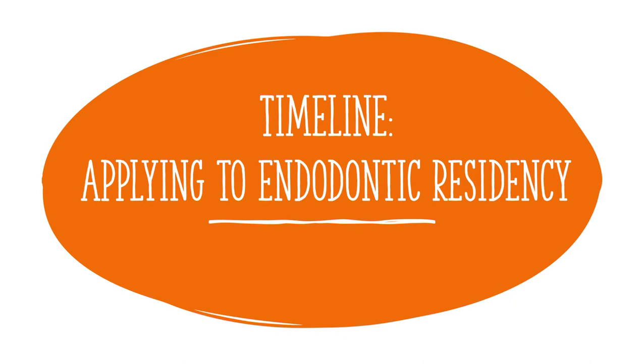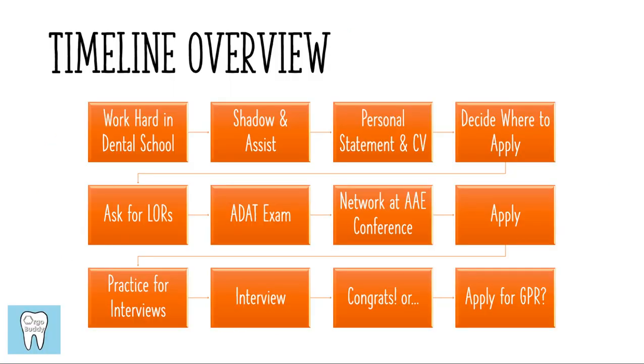Hey guys, it's Lexi and in this video I'm going to be talking about a timeline for those of you who are interested in applying to endodontic residency programs. The timeline is going to vary depending on whether you find yourself applying as a practicing dentist or if you're a dental student. I'm going to start this timeline a little bit earlier to accommodate those who are just starting dental school or in the middle of dental school, but the timeline can still be applicable to those who are already practicing. You would just fast forward, since you can't change what has already happened in dental school, but there are still some tips I can give you to make sure you're prepared for when application season begins.